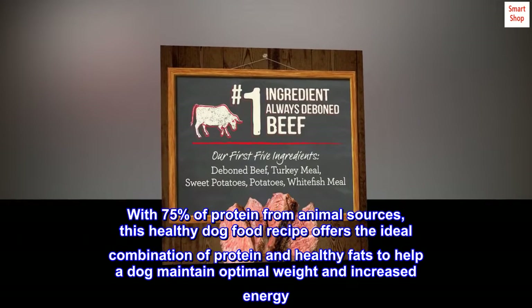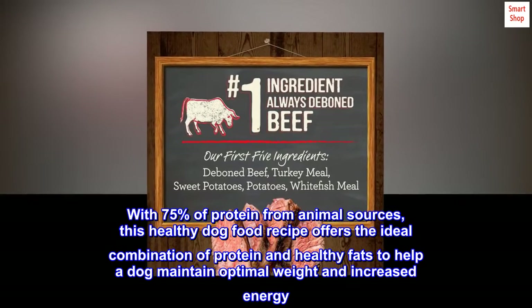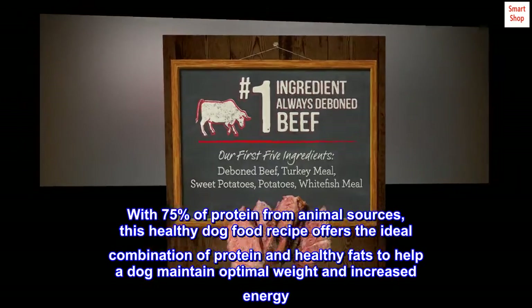With 75% of protein from animal sources, this healthy dog food recipe offers the ideal combination of protein and healthy fats to help a dog maintain optimal weight and increased energy.